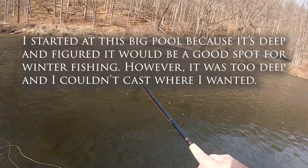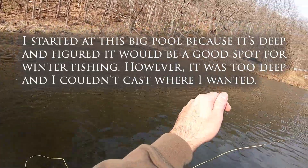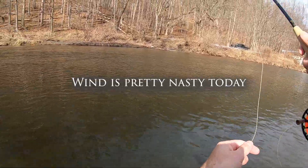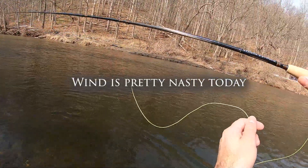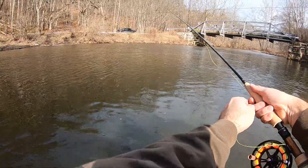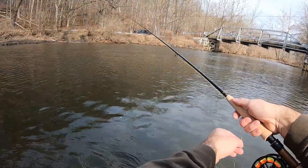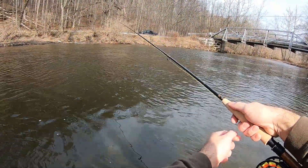I'm making lots of mistakes — I'm leading my line the wrong way. I think it's because of the wind, and that was an awful cast. Now it's a bit better. I might try going to the other side of the stream.